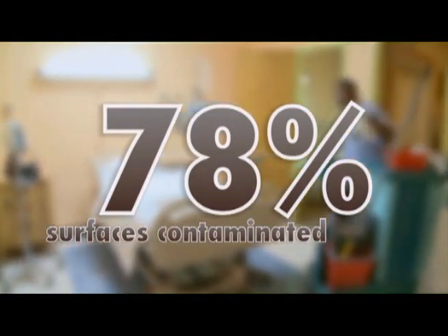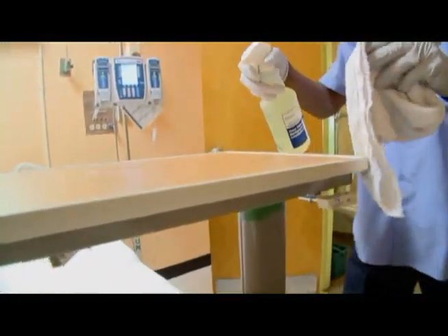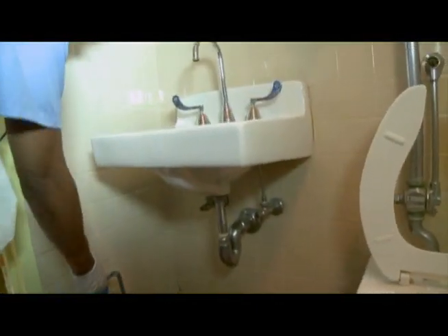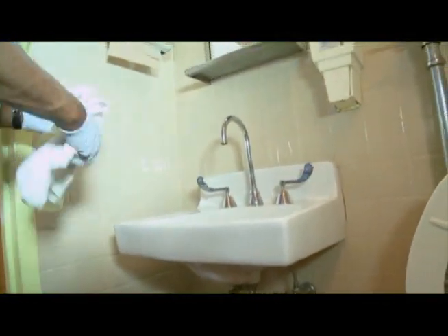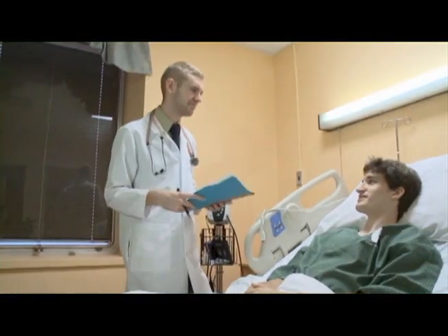But after the researchers worked with the cleaners and showed them the importance of drenching and waiting rather than the quick spray and wipe, and the importance of using bleach when C. diff is present in the hospital, they were able to reduce that contamination with C. diff down to 1% from 78%. That's very important in protecting your patient from C. diff.